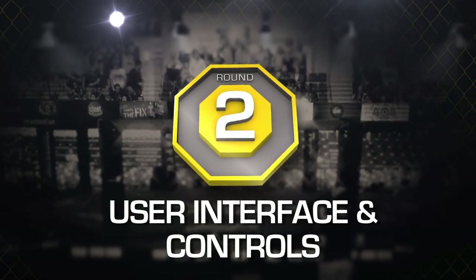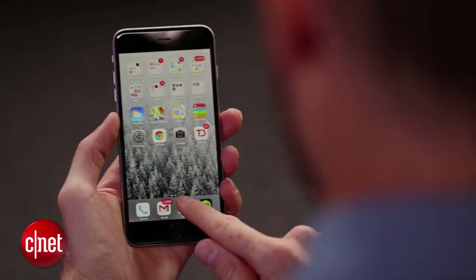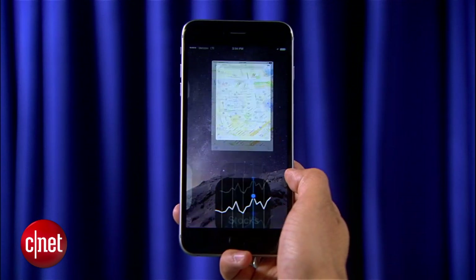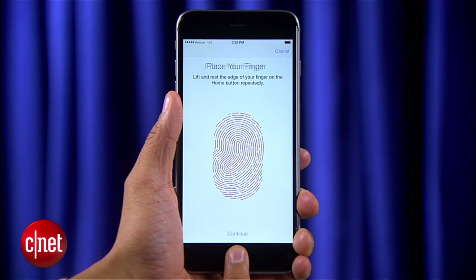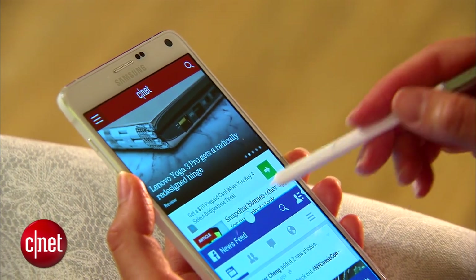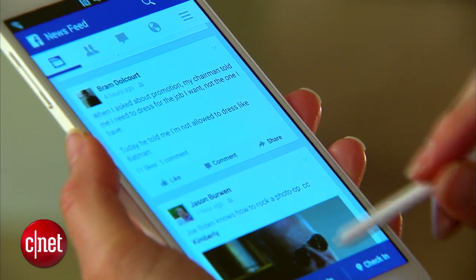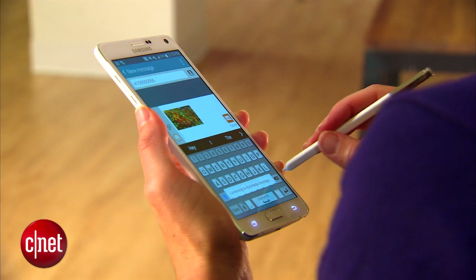It's Samsung's TouchWiz versus Apple's iOS 8. iOS is still the easiest to use, and Apple brings a double tap that allows you to reach everything on screen without shifting your hand position. Touch ID still works a lot better than Samsung's fingerprint scanner. But the Note 4 can do so much more with split-screen multitasking and stylus-specific applications and functionality that make Apple's iPhone just look silly. Really, it's not even a contest.